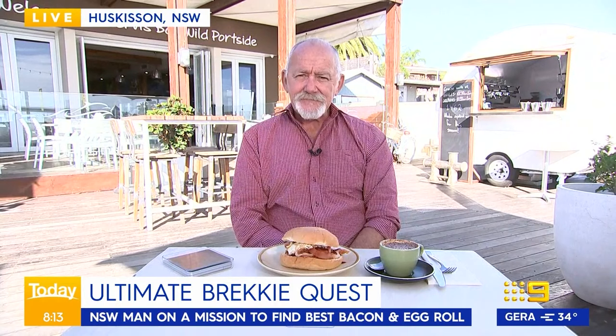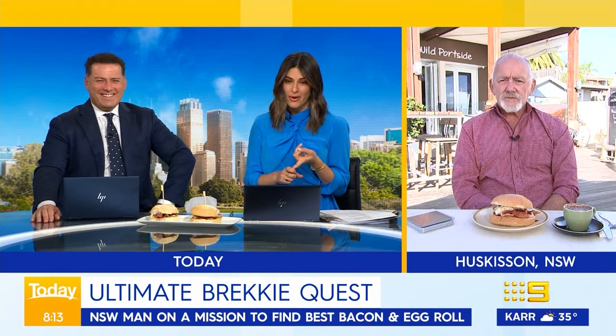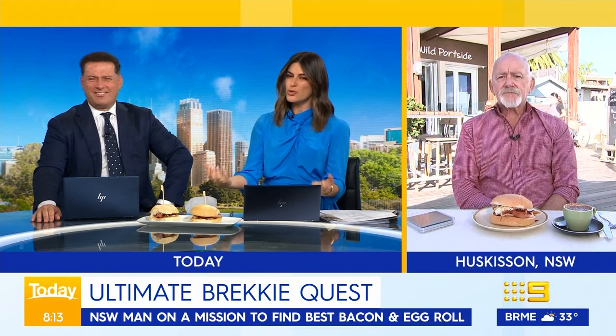I like to think of myself as a connoisseur of a good bacon and egg roll because I don't think I've walked past a bacon and egg roll and not eaten it. So you've got to have the good bread, you've got to get the gooey egg, and you've got to have the crispy bacon. You've got to let it ooze all over you. And you've got to have the barbecue sauce. Am I right?